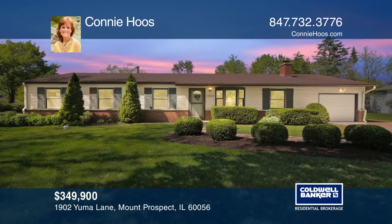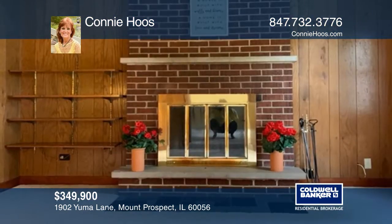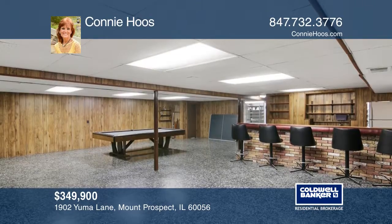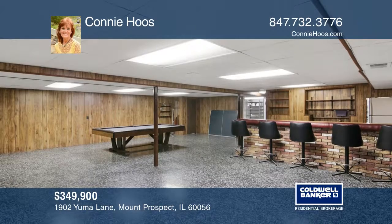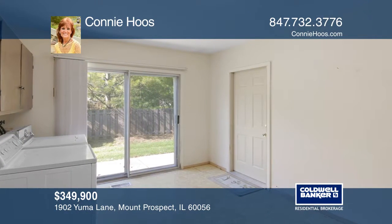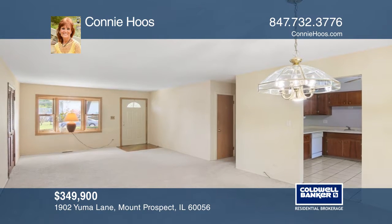This four-bedroom, one-and-a-half-bath ranch is the best buy around. The spacious family room boasts a fireplace with eye-catching floating shelves. The completely finished basement is great for entertaining and includes lots of storage and extra shelving.